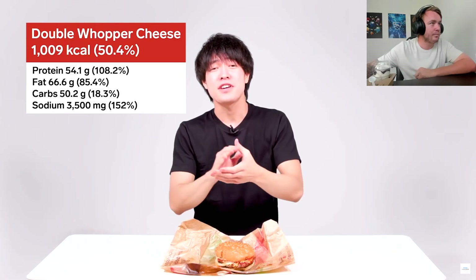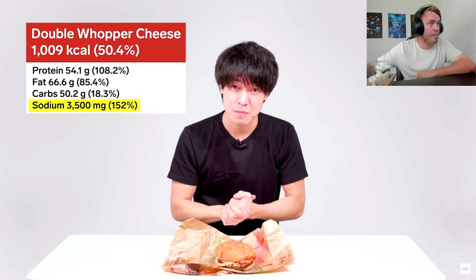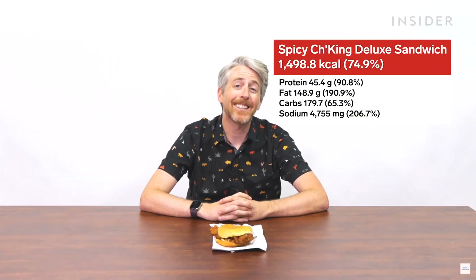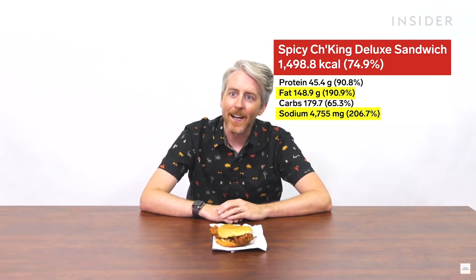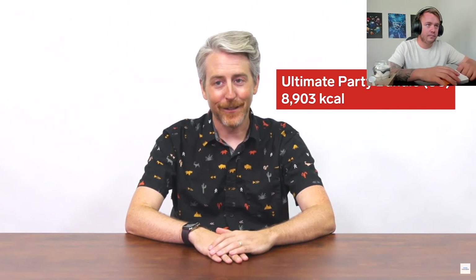The highest calorie sandwich in Japan is the double Whopper with cheese — eating one is already half of your daily calories, a little over your daily recommended protein, and the sodium is 152% of your daily recommended volume. In the US, the highest calorie sandwich is the spicy chicken deluxe sandwich. If you're worried about your health, steer clear — the fat content is 190% of your daily allowance and sodium is over 200% of your daily allowance. The $30 Ultimate Party Bundle is 8,903 calories, or 445% of your daily caloric allowance.